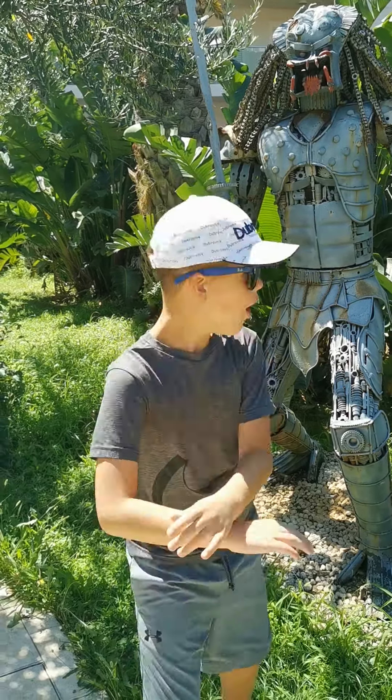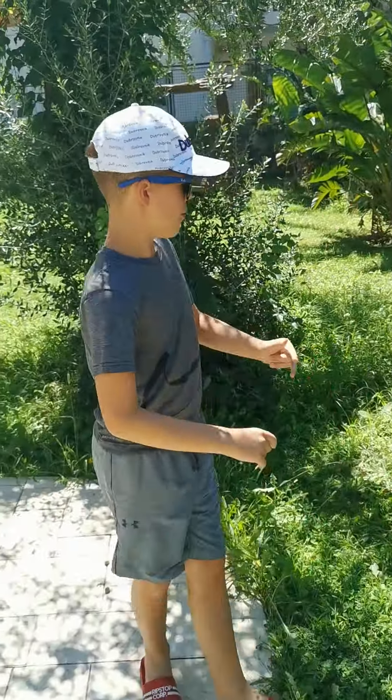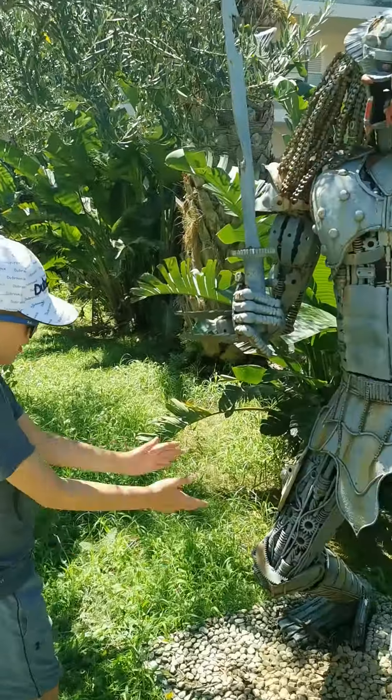Hey guys, I just wanted to talk about something also in Croatia. What's up guys, it's Emma12 here and welcome back to another video. Today's video I'm with Predator in Croatia.